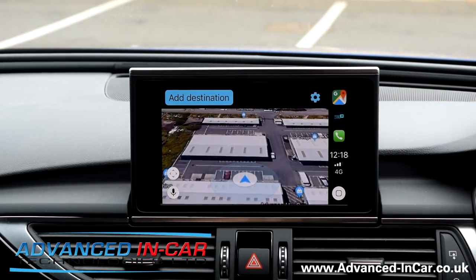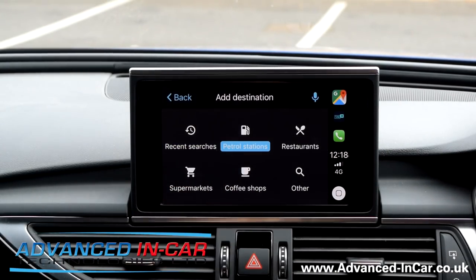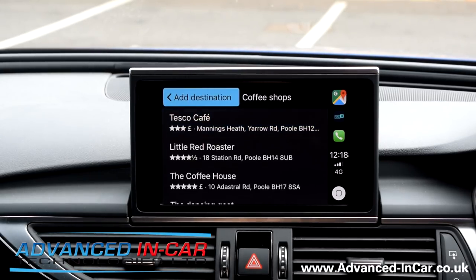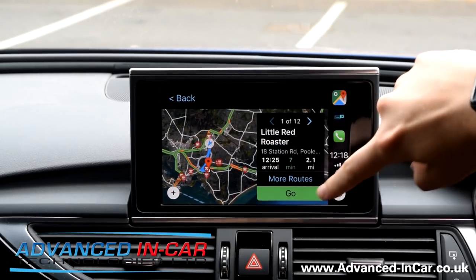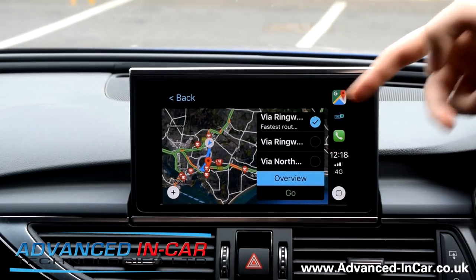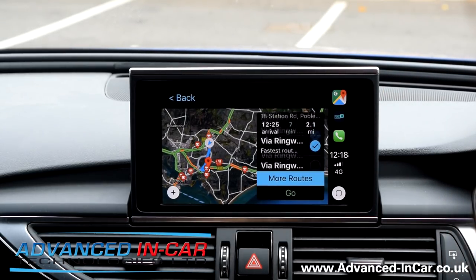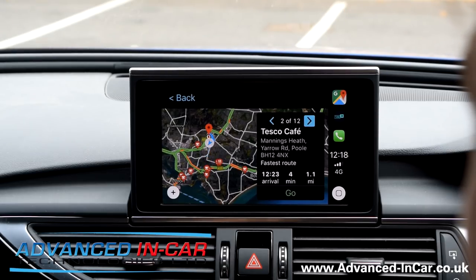Using the controls — if you've got a touchscreen system you can obviously tap away, but this particular one doesn't have that unfortunately. We'll do a quick destination: let's go to a coffee shop. Little Red Roaster — that's a great coffee shop locally. We'll enter it and it's going to give us all the routes, and we can choose which one we want.